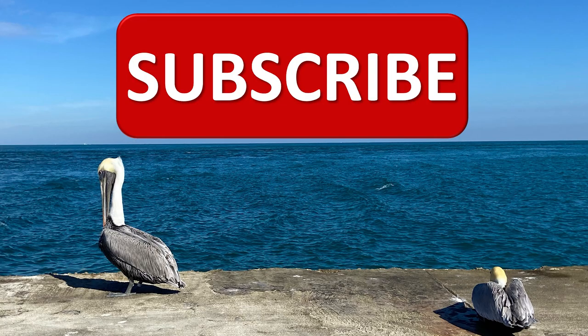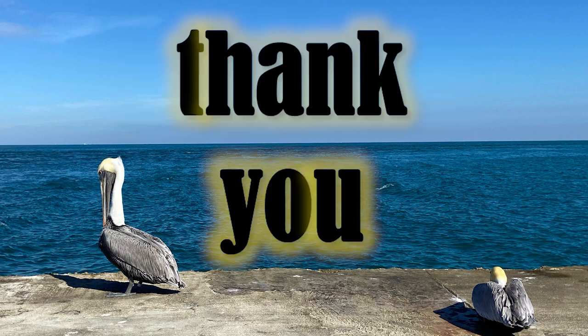Have you subscribed yet? These pelicans — well, they want you to subscribe. If you have, thank you. And if you haven't, can you just do that right now? Thank you.